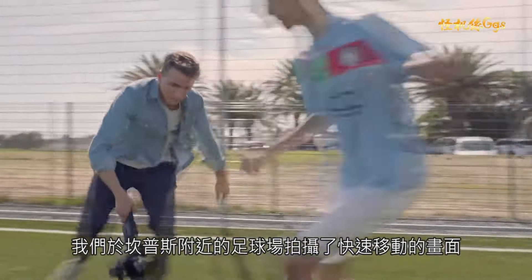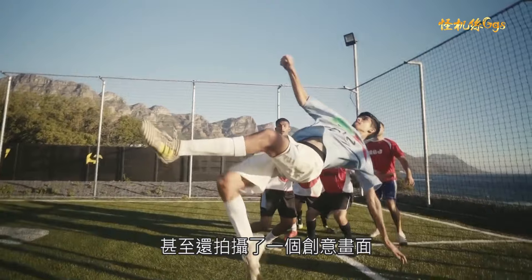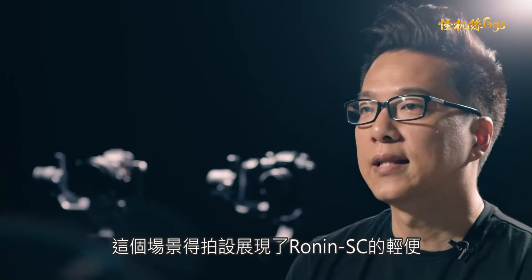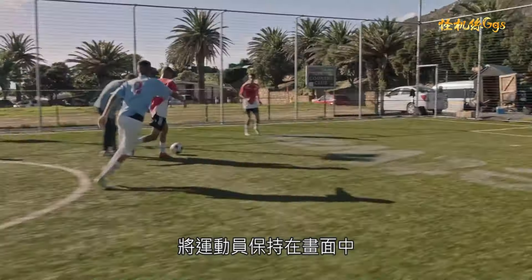The soccer field near Camps Bay Beach showcased fast-moving subjects and we even implemented a creative shot. The scene featured a lightweight setup and sport mode, enabling the shooter to stay close and keep the players in frame.